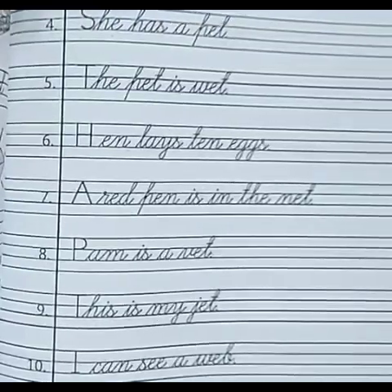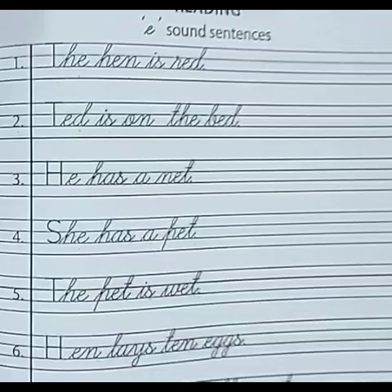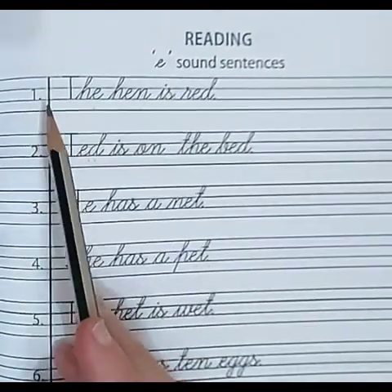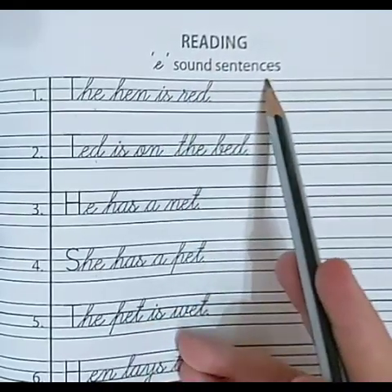So, we will repeat it once again. Dear children, please focus on it. Pay your attention. Reading E-sound sentences.